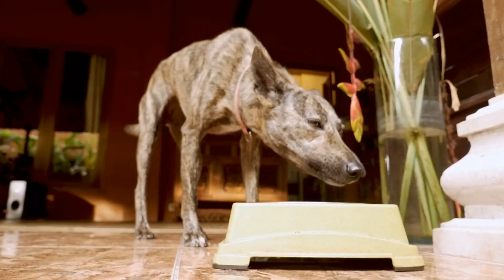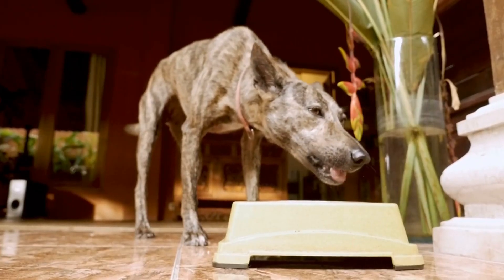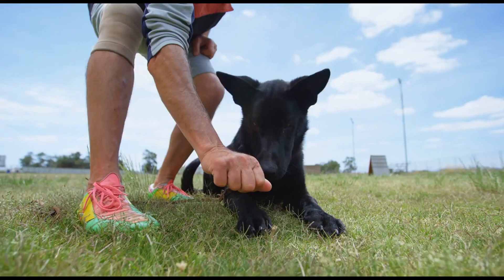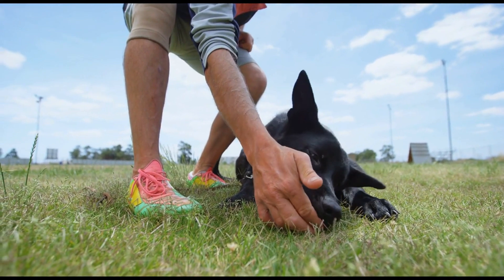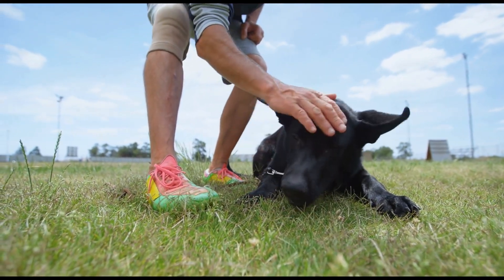Obesity: rapid consumption can lead to overeating, contributing to weight gain and obesity. Indigestion: poor digestion can result from consuming food too quickly, leading to issues like diarrhea and vomiting.